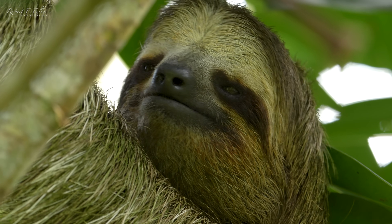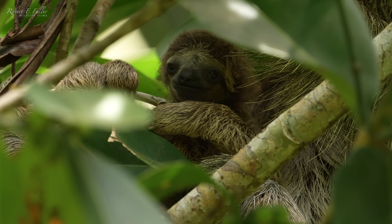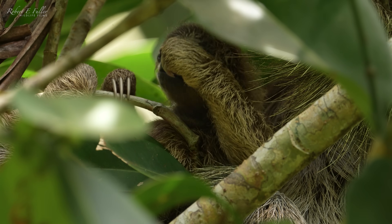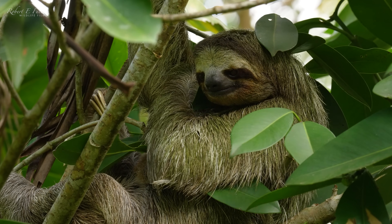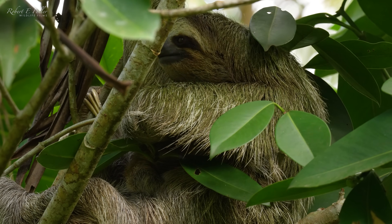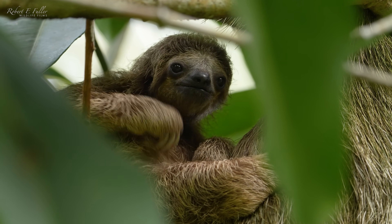Brown-throated sloths mate between January and March, and after a six-month gestation, females give birth to a single offspring. She keeps that baby really close to her — I'm only catching the odd glimpse. Young sloths are cared for until they reach independence at about six months old. This little one still has a bit of learning to do before then.